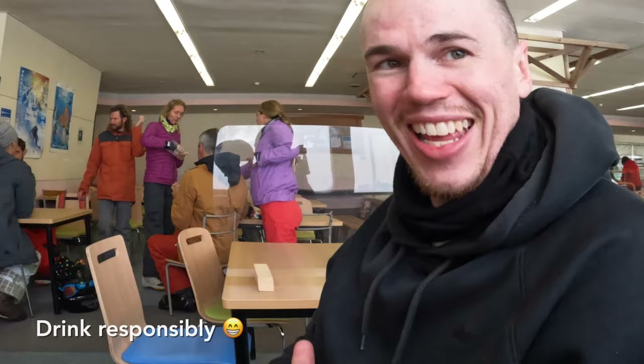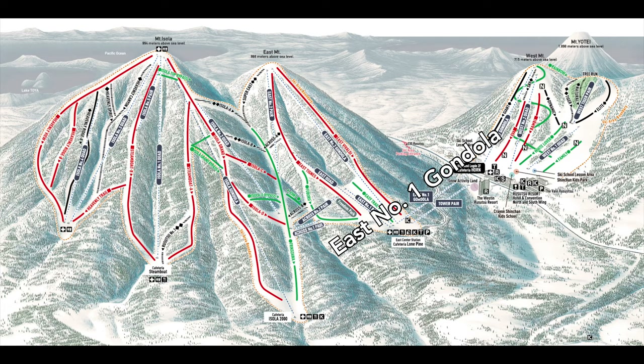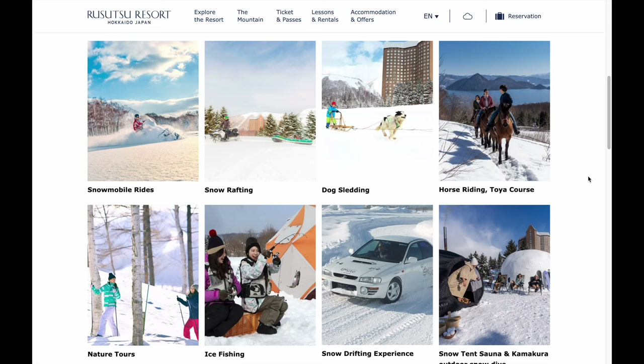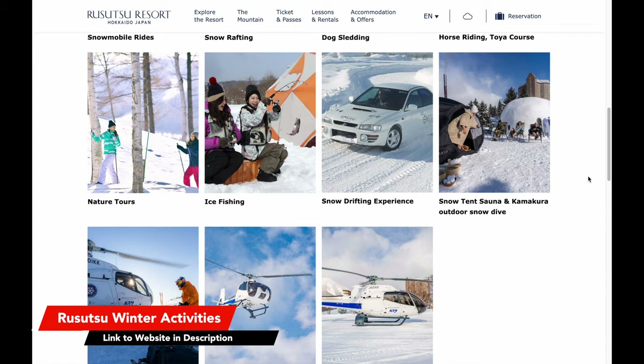It was time to check out the east mountain, which requires taking a gondola from the west mountain. On the gondola ride we noticed people were riding snowmobiles, and looking at the website there seem to be quite a few winter activities available — but most of them are way out of our budget, and we're here to ski.